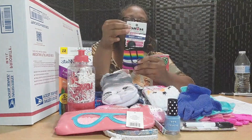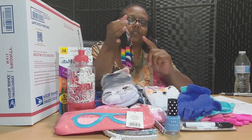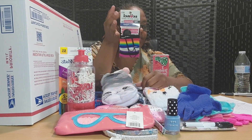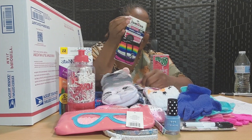Here is a 61-pack of scrunchies in all different colors for the young ladies. This goes with the clue that there's something in the box that has 61 pieces.